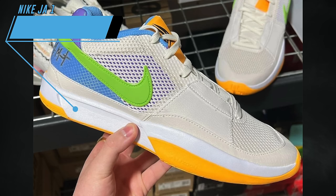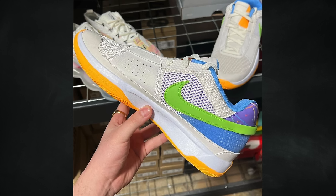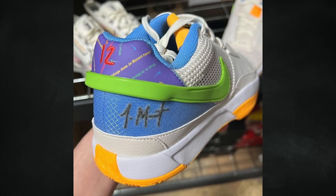Another Nike Jaws One is set to release this month, although it could get pushed. It's the Nike Jaws One Phantom, featuring phantom, action green, action grape, white, laser orange, and university blue. Currently scheduled to release on April 27th for $110.